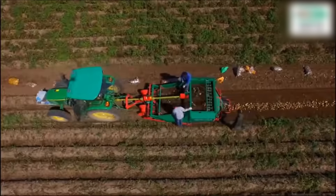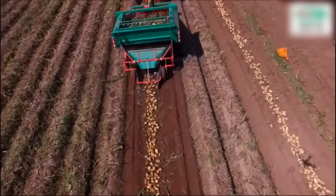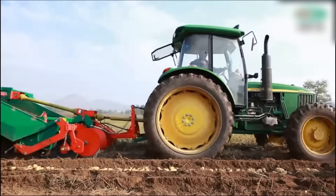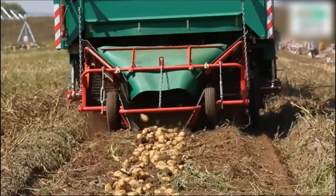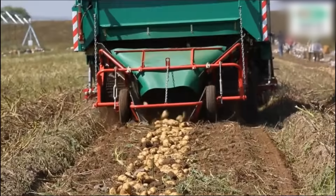The 4UQ165 potato harvester begins working with surgeon-like precision the moment it enters the soil. Its powerful digging blades gently remove potatoes from the soil and transfer them to the conveyor system. A vibrating screening table instantly separates soil and stones, leaving pristine potatoes neatly transported to the harvesting area.